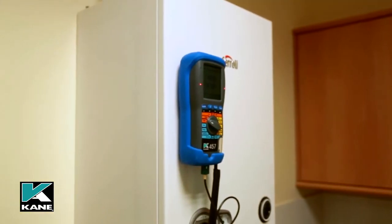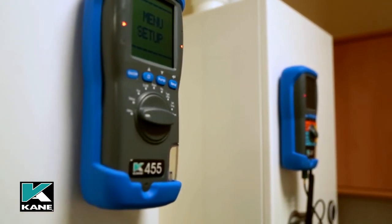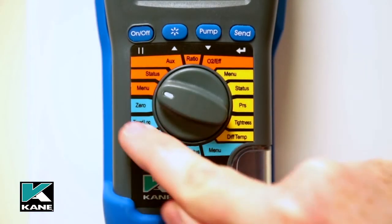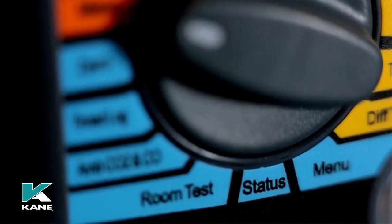All of the previous functions — flue gas analysis, temperature and pressure measurement — are also functions of the Kane 455. The blue section is what makes the Kane 457 truly unique, as monitoring air quality would normally require the use of another analyzer. This section of the Kane 457 performs the following.